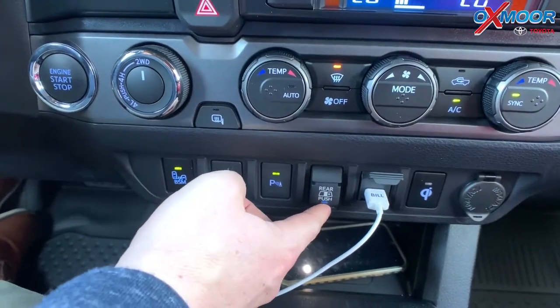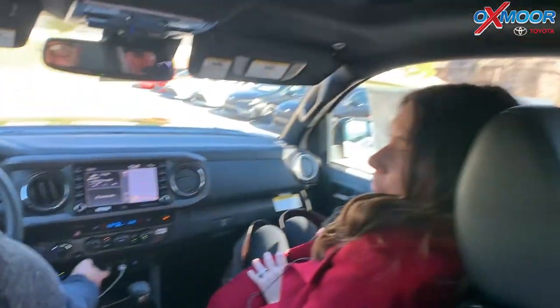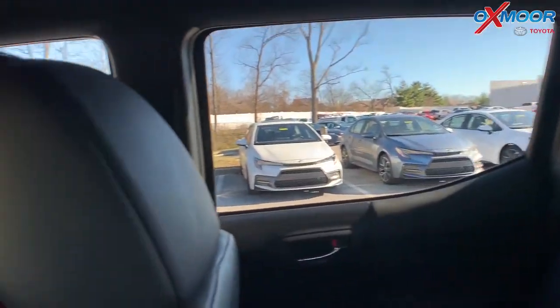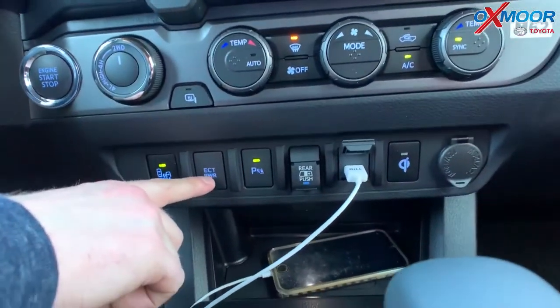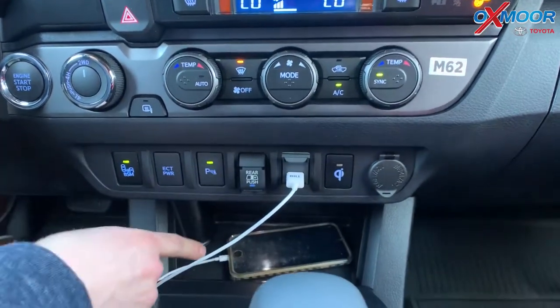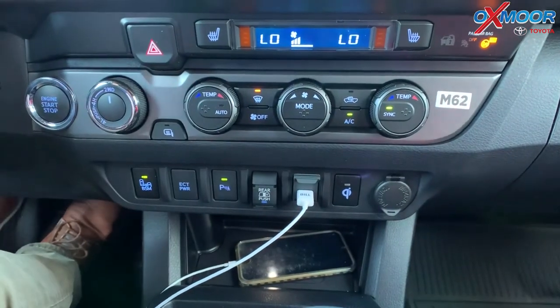This is a really cool feature too — that back window. If I push that button, it slides open. That's nice to have, let the dog stick his head out! And then you've got your ECT Power down here as well. That's your electronically controlled transmission — it gives you a little bit more power if you were towing something or driving through the mountains. You also got your Qi wireless charger down there, and in this one we have dual air control as well.